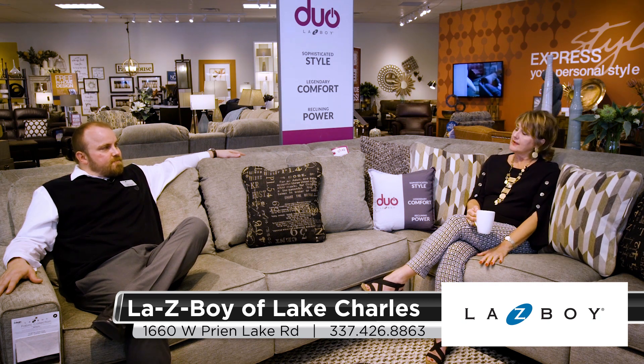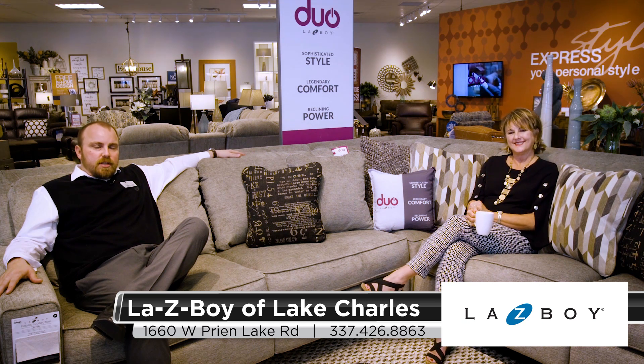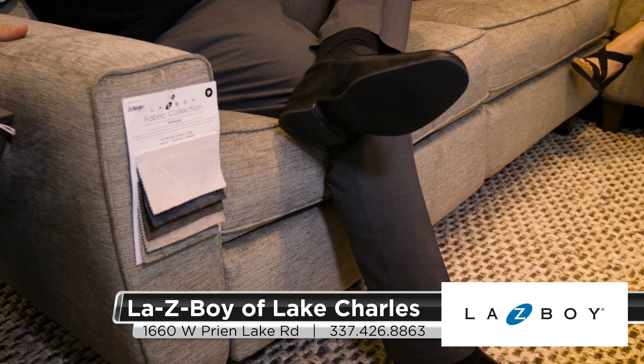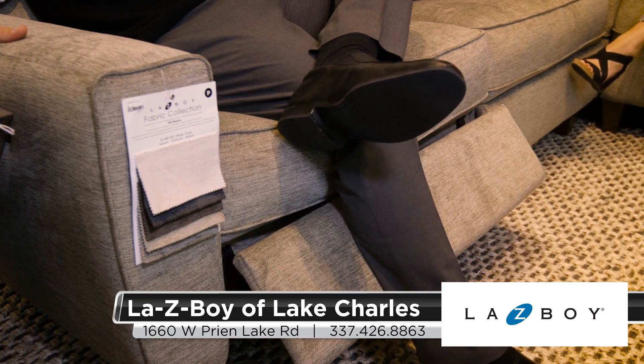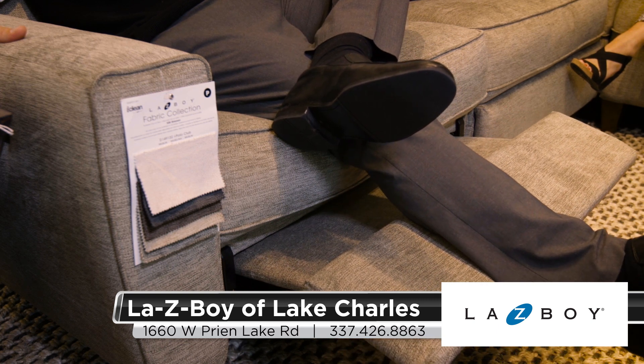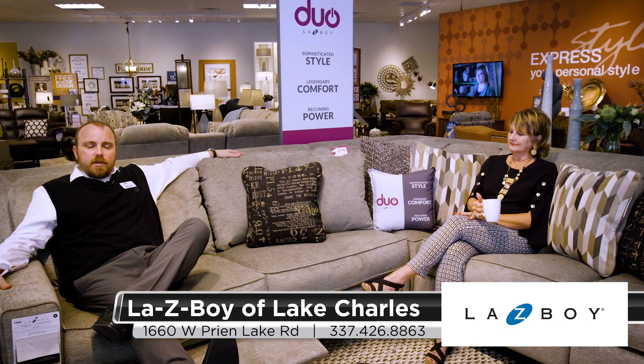We are sitting on a duo — is that correct? That's right. Tell us about this new line. Yeah, this is the ED Duo sectional, which also comes as a two-seater sofa. We've got several types of duos but we're really proud of the ED, and all the duos for that matter. The duo has got the best of both worlds: the features of a stationary product with the complement of a reclining footrest that comes out to allow you to recline without having to have the look of reclining that people are typically accustomed to.